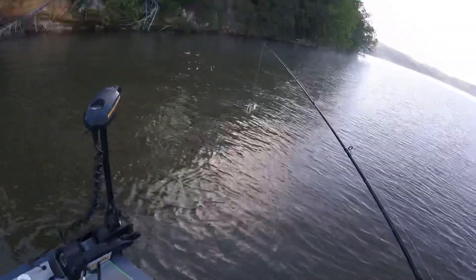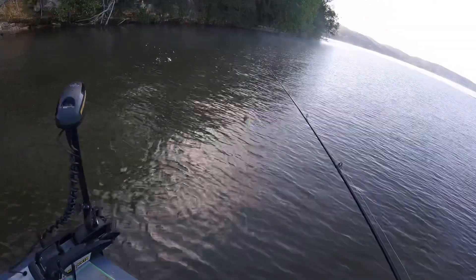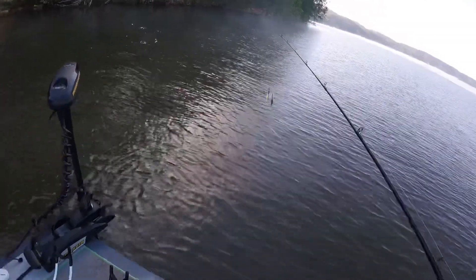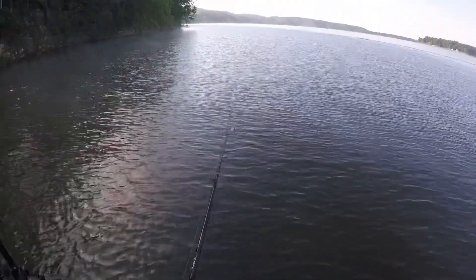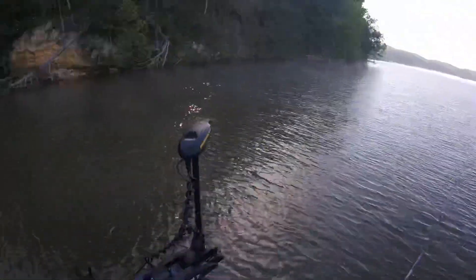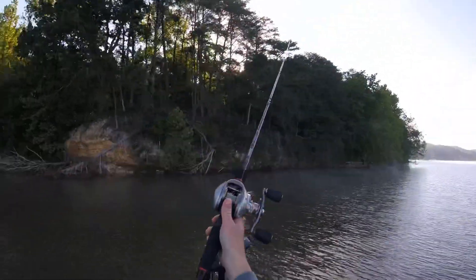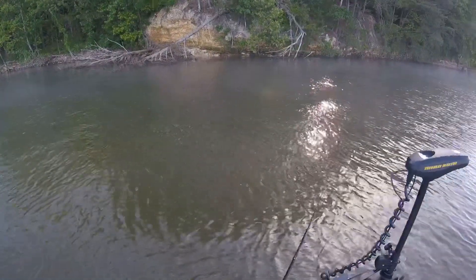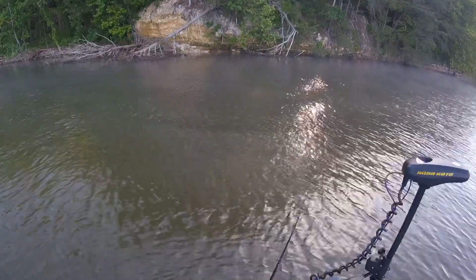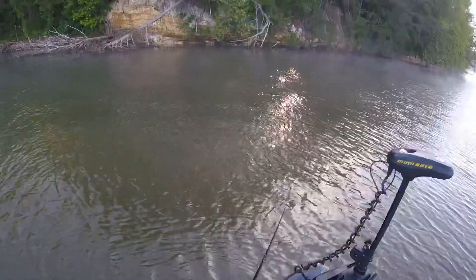Guys, as y'all can see I'm ready to bass fish and I've tied on this little spinner bait right here — it's just got some white and some black and some neon in it. I'm just gonna throw my first cast and see what happens right over there, then I'm just gonna bring it to me till I get a bite.